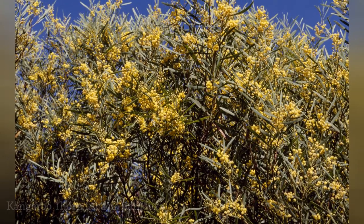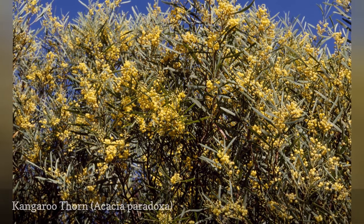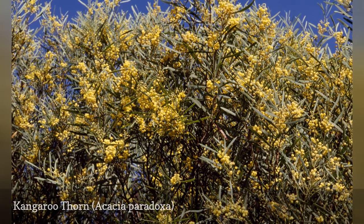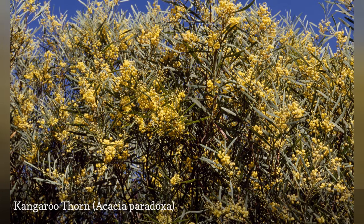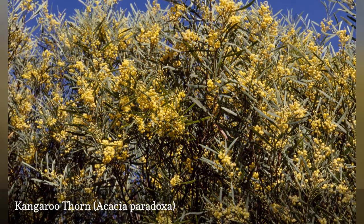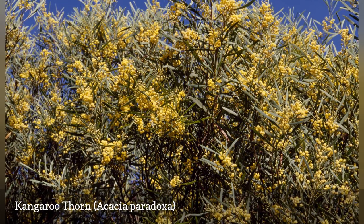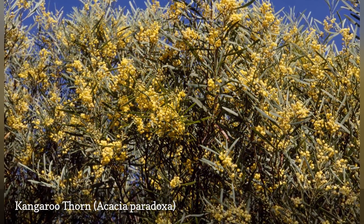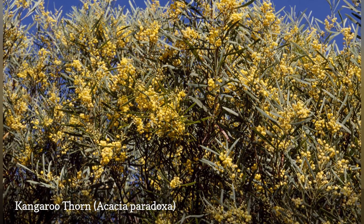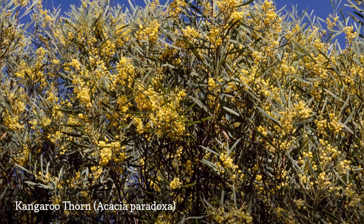The kangaroo thorn can be used as a hedge, thanks to its thorny stems that inhibit passage. The plant is also called prickly wattle or hedge wattle in some regions. This shrub works well in coastal areas, as it can tolerate salty conditions. It is regarded as invasive in some areas, including Australia, South Africa, and California. You may also see this plant categorized as Acacia armata, Racosperma armatum, or Mimosa paradoxa.